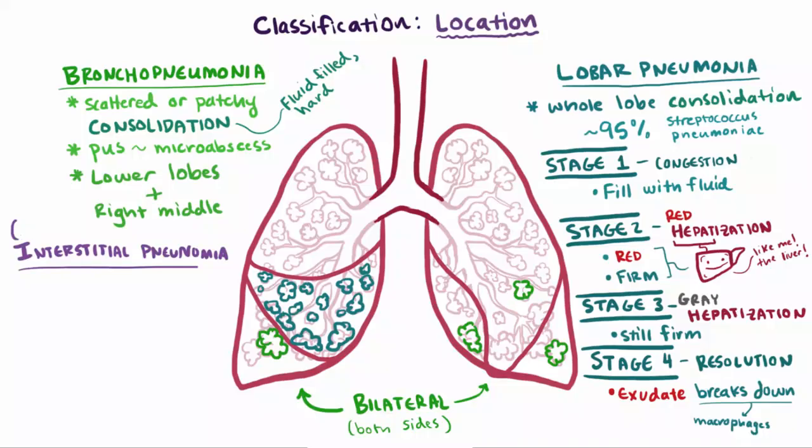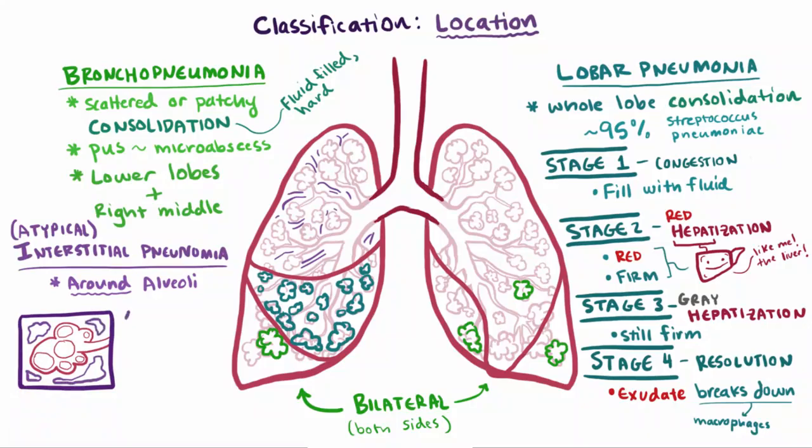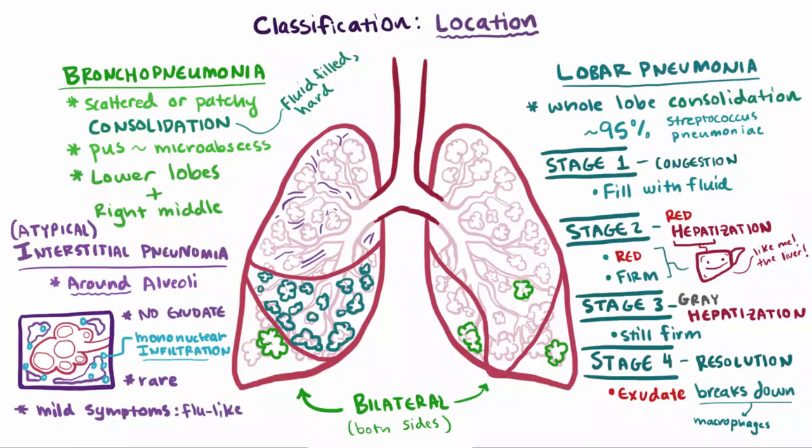Someone could have interstitial pneumonia, which is also known as atypical or walking pneumonia. This type is localized to the tissue around the alveoli, and usually there actually isn't any exudate or fluid in the alveolar spaces at all — so essentially there's no consolidation. But there will be some mononuclear infiltrate, like white blood cells that have infiltrated these interstitial spaces. This one is more rare, and the symptoms are typically pretty mild — like low fever and not a lot of mucus, similar to the flu. Since there's not a ton of mucus, usually patients will have a nonproductive cough, along with chest pains.